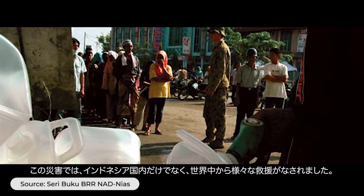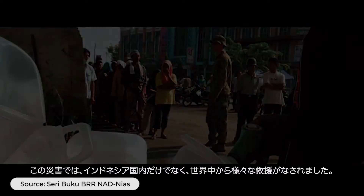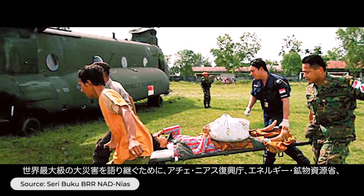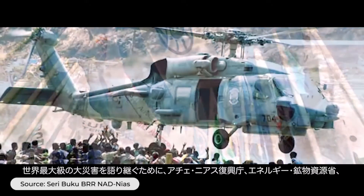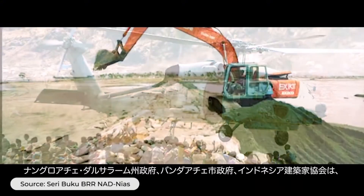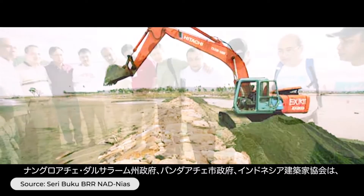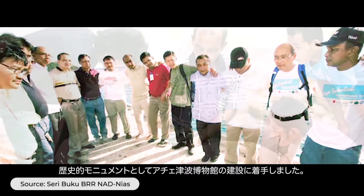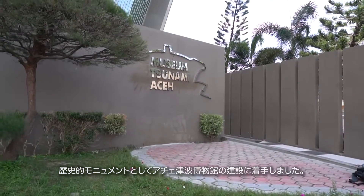It inspired vital humanitarian efforts not only from Indonesia but also from all over the world. To continue relaying this history, the Acehnese Rehabilitation and Reconstruction Agency, the Ministry of Energy and Mineral Resources, the Regional Government of Nanggroe Aceh Darussalam, the City Government of Banda Aceh, and the Indonesian Architects Association initiated the construction of a historical monument — known as the Aceh Tsunami Museum.